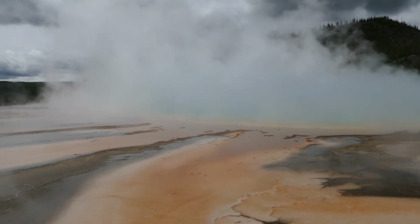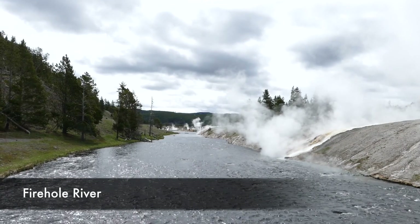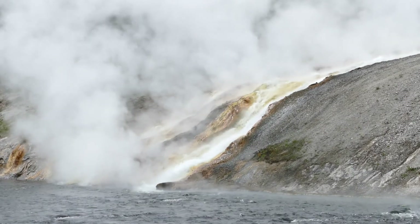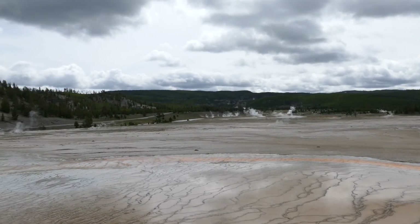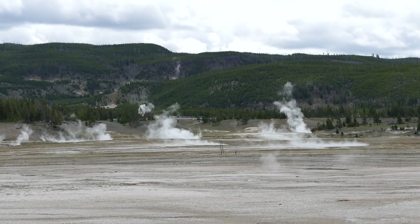It's a really cool area with lots of steam, bubbles, and whatnot as it goes over the river and flows in, creating some really cool scenery and some really unique features that you definitely don't get anywhere else.